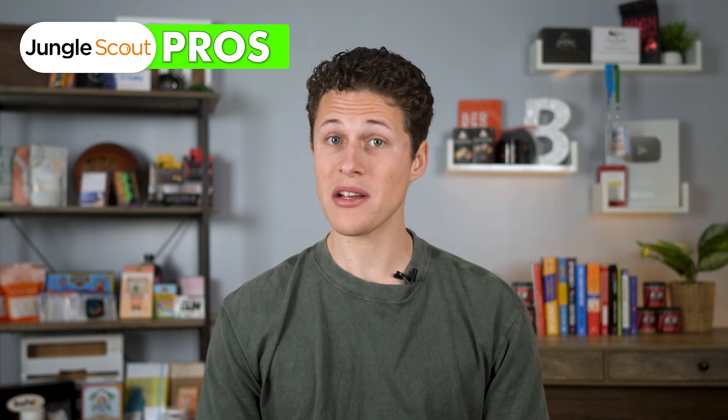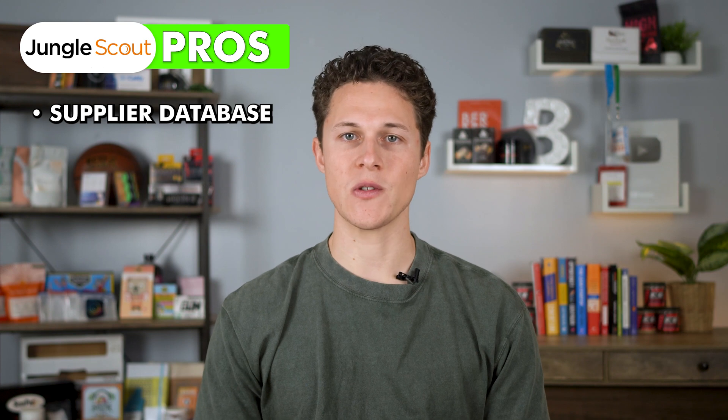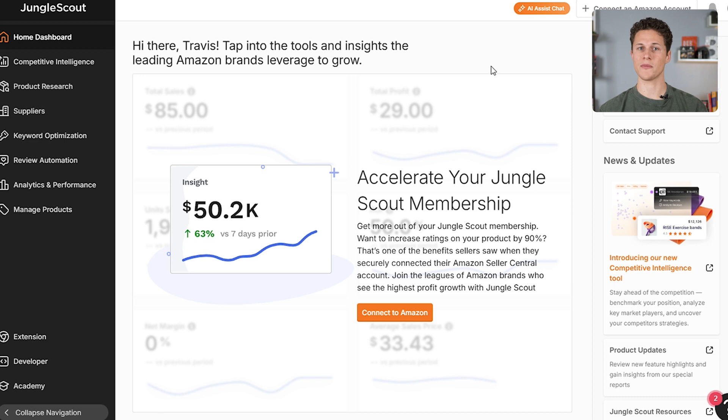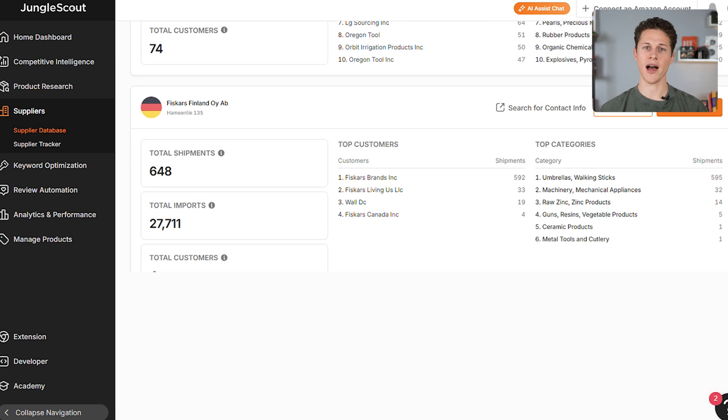Jungle Scout does have one big feature that Helium 10 does not — the supplier database. This impressive tool allows you to figure out who the supplier is for almost any product on Amazon. So if you want to know the manufacturer or supplier one of your competitors is using, you can use the supplier database in Jungle Scout to find that out.